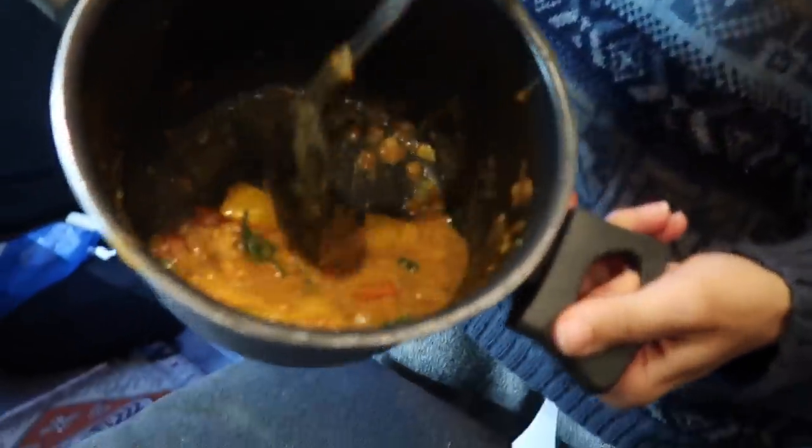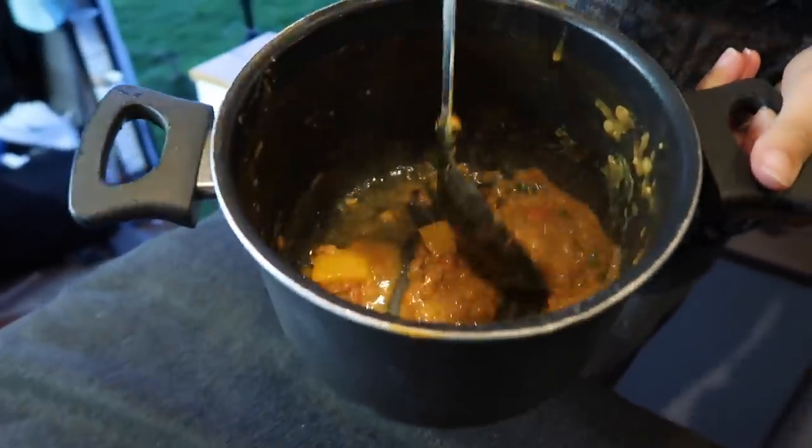You guys can easily finish what's left here — the two of you, split it right down the middle. How much protein have we had today? A lot.